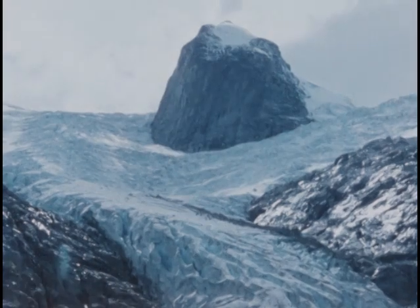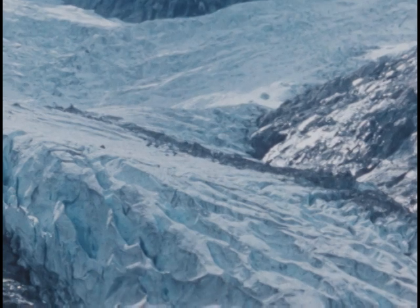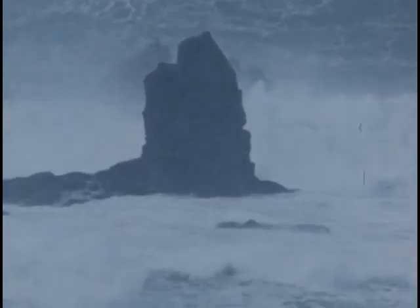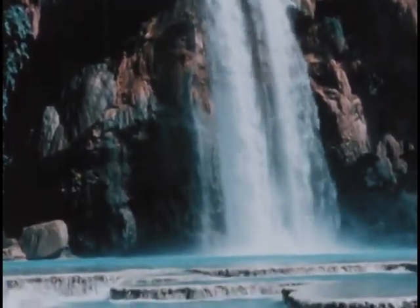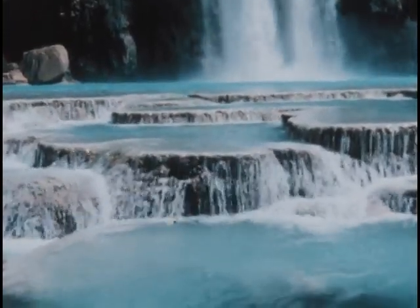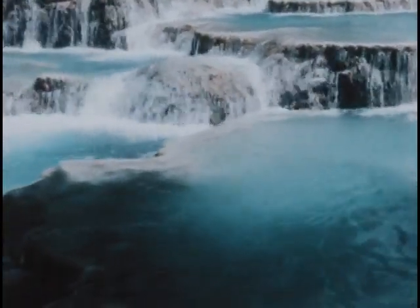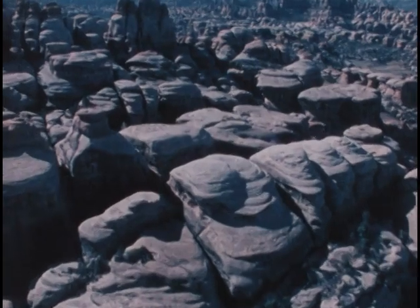We still wonder what caused the ice ages. Why did glaciers form and then recede several times? Earth materials are eroded and transported by water, wind, and gravity. Running water is the Earth's most powerful agent of erosion. Every day, streams and rivers carry many billions of tons of soil and rock into the oceans. Since erosion has been going on for billions of years, why haven't all the landscapes of the Earth been worn away?